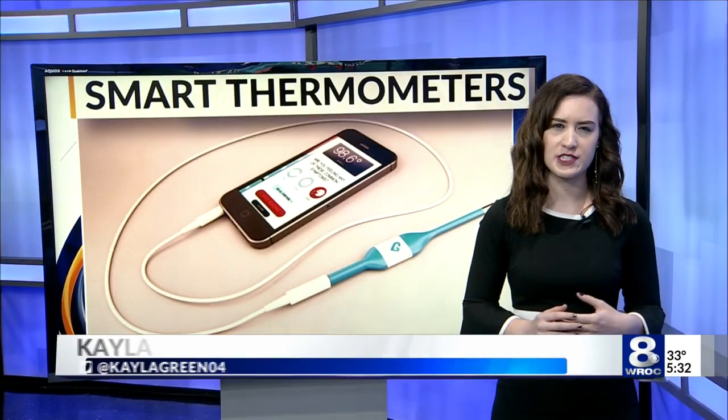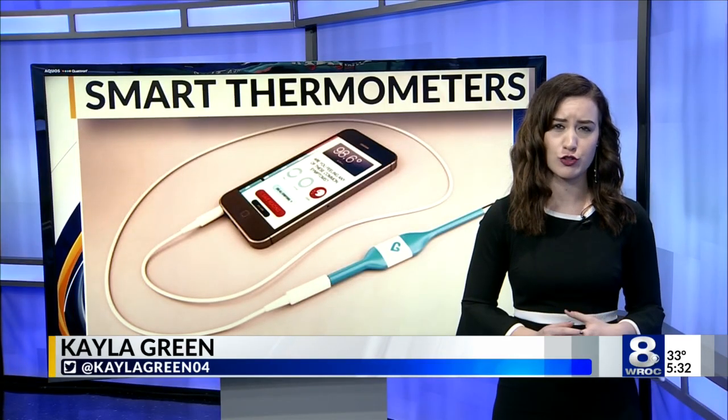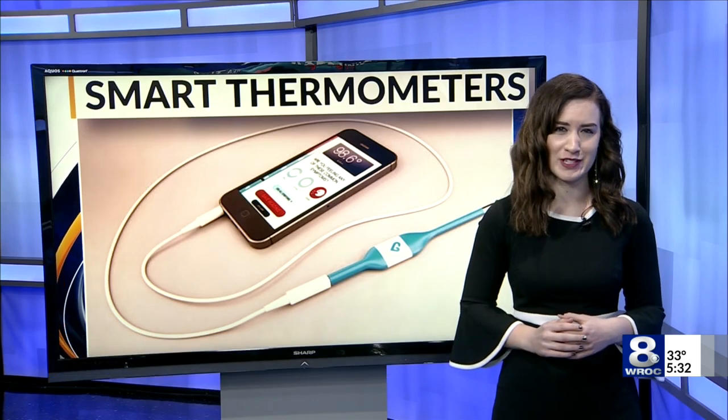Fifteen schools in New York State are participating in the program out of 500 total across the country. Kayla Green, News 8.